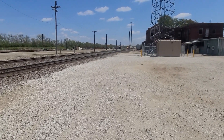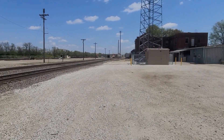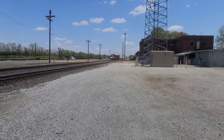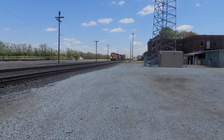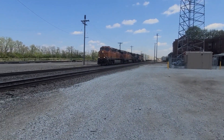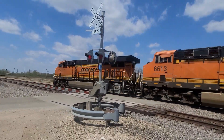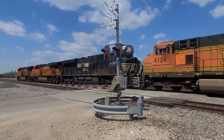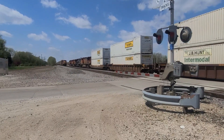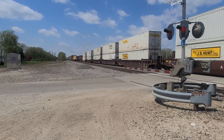We got the eastbound coming — they're both gonna meet, got east and west. We got a Norfolk and Southern unit on the third unit on this one. Here comes the eastbound now.